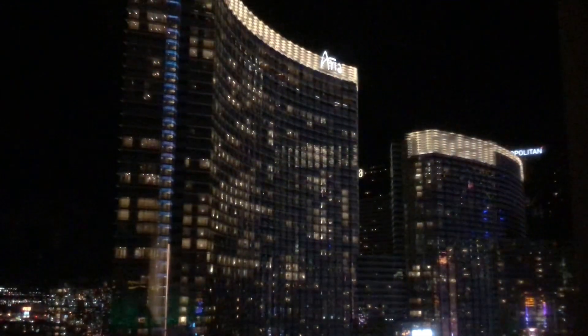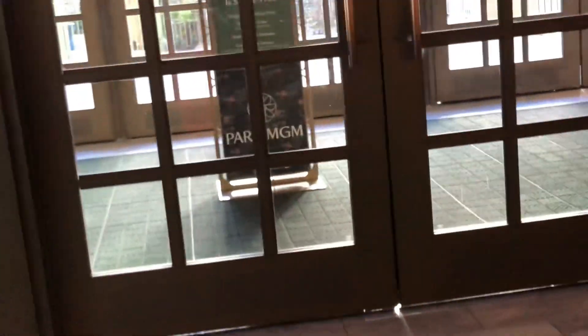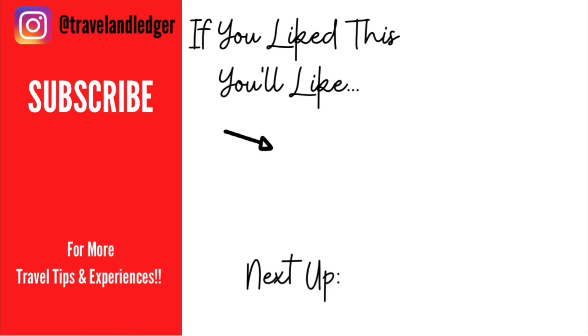If you guys like this video, check out the next one because I'm going to give you a tour of the actual casino and the amenities so you can check out the pool and all that stuff. I wanted to keep this video short so you could enjoy just checking out the room. Hit that subscribe so you know when I post that video, and in the meantime check out these other Vegas videos.